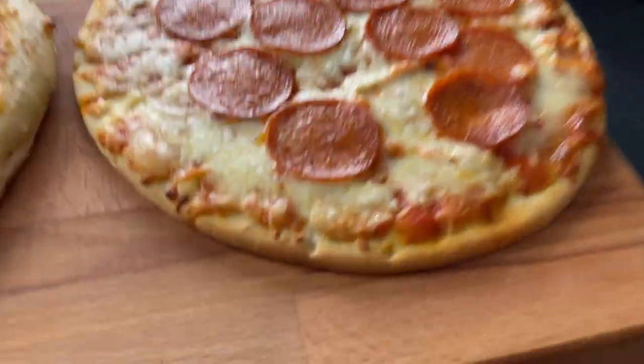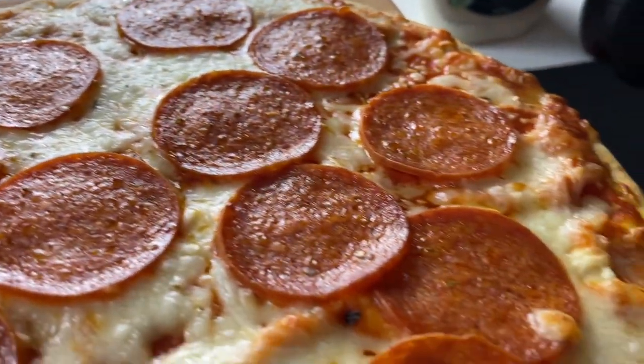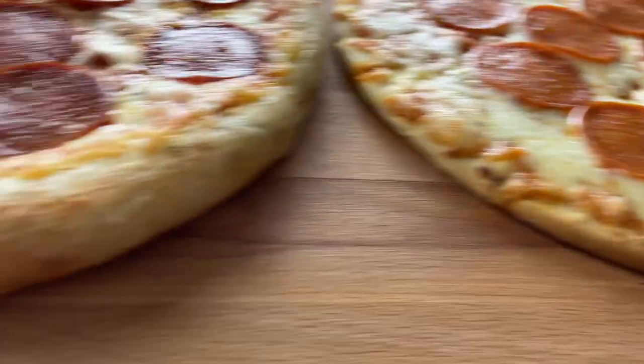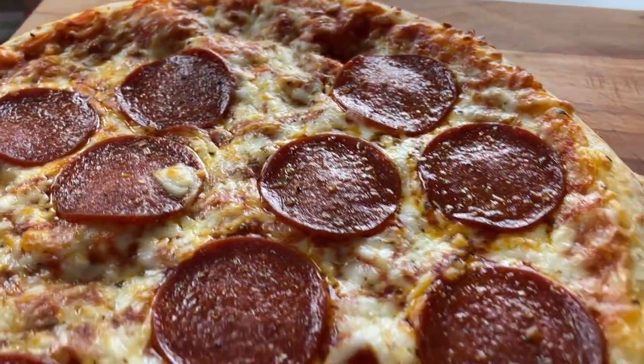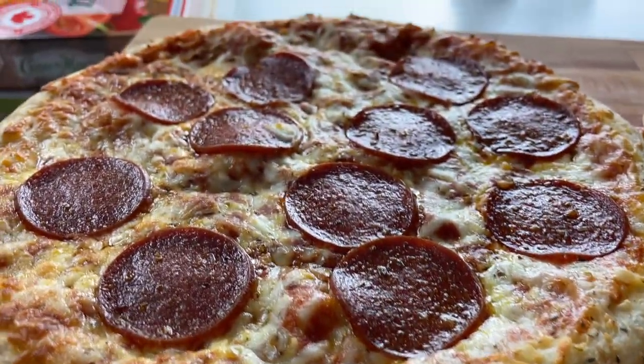I'll show you them from my angle so you can have a better understanding of how they look. Fresh out of the oven, we got the President's Choice here and then we got the Casa de Mama. That crust does look better on the edge. The pepperoni and cheese definitely has a different vibe — it's more seasoned with Italian herbs.